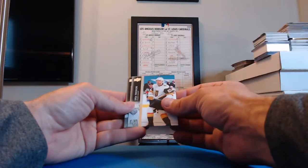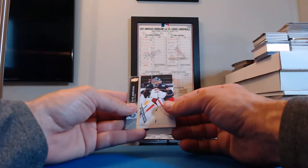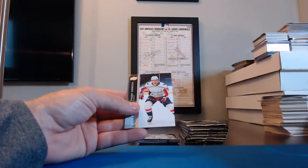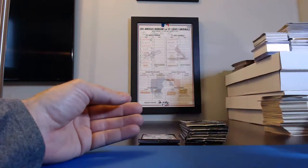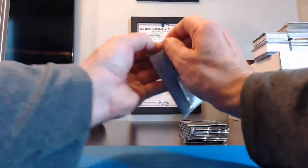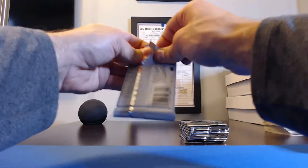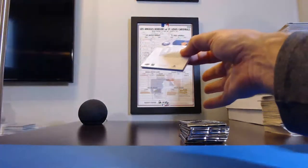Shea Theodore, Golden Knights. Elvis Merzlikins, Blue Jackets. Joel Edmundson, Canadiens. Yevgeny Kuznetsov for the Capitals. I thought about cheating and just saying the first initial of the last name, but that doesn't help me — sometimes the first names are hard to pronounce too. So I just need to learn them.